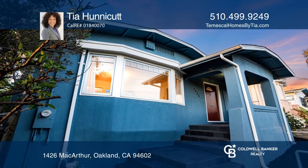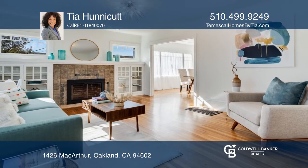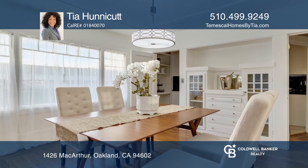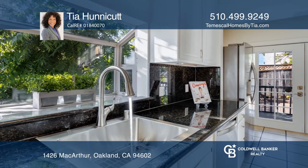This charming home is move-in ready with room to grow, featuring two plus bedrooms and one full bath. This spacious home boasts a formal living and dining room with a generous chef's kitchen with stone countertops and stainless steel appliances.